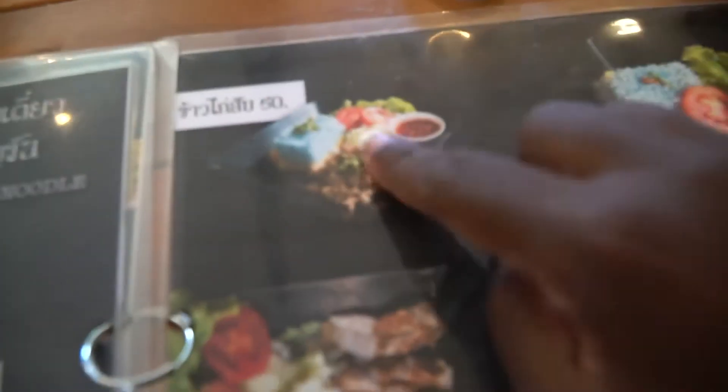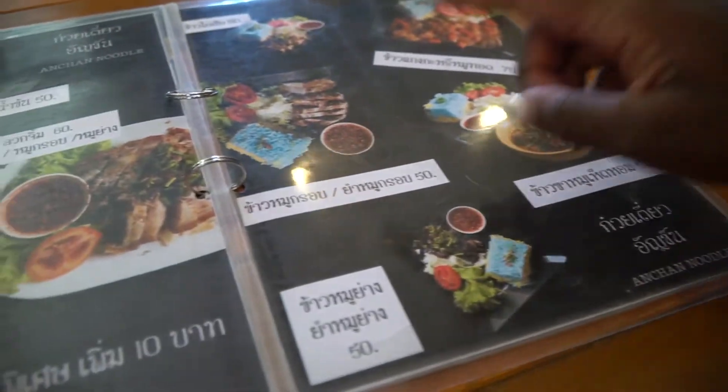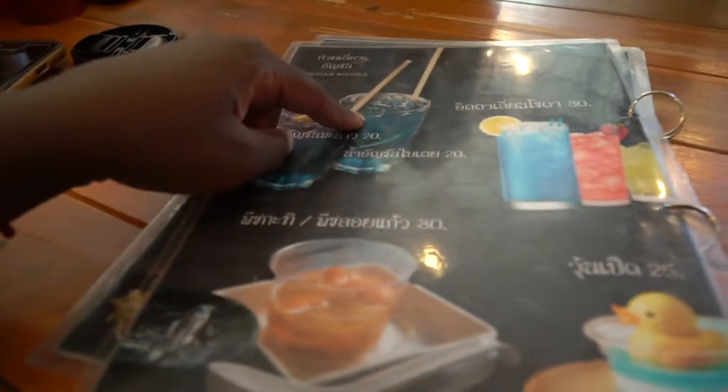Oh, so the rice is blue too! This is the rice and it's blue. And this is An Chan water.